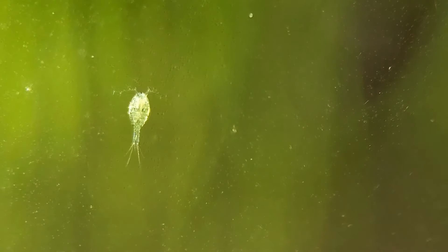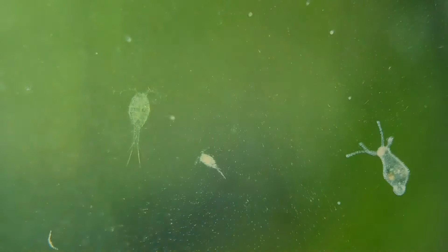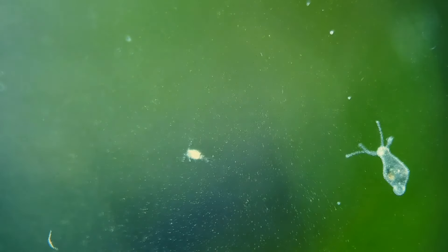We can also see a few more copepods than we did last week. I managed to get a couple of shots of them actually doing something this week, like this one here eating something that swam by.